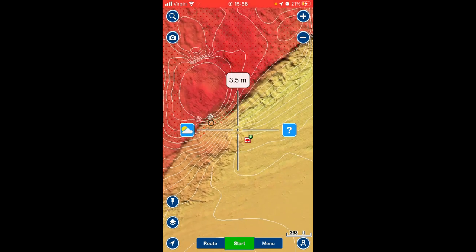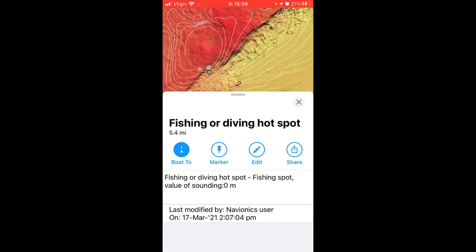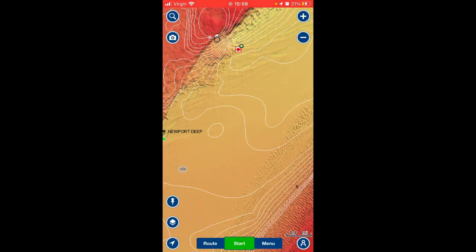This is only a brief overview of the features I use. Somebody's left a fishing mark there — it might be all right to fish here on the bottom of a bit of a gully.